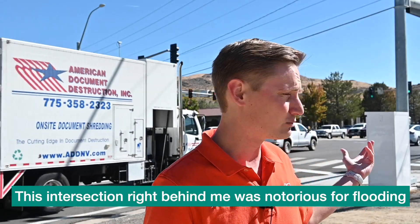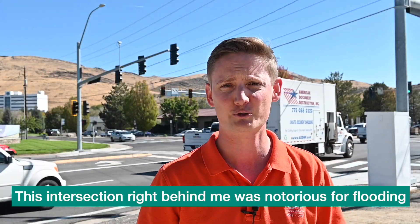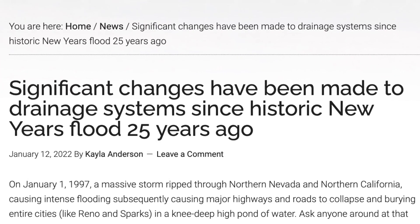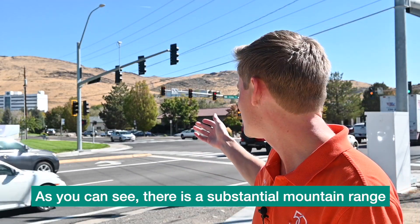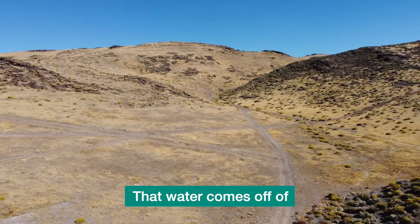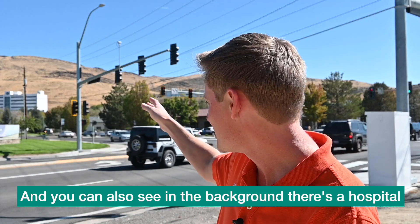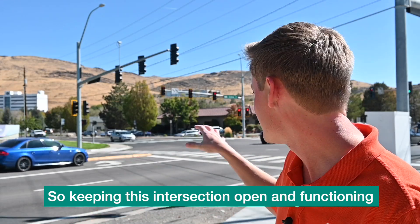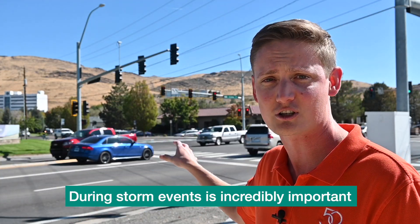This intersection right behind me was notorious for flooding. As you can see, there is a substantial mountain range that water comes off of, and you can also see in the background that there's a hospital. So keeping this intersection open and functioning during storm events is incredibly important.